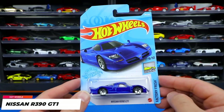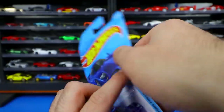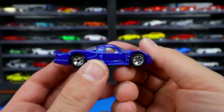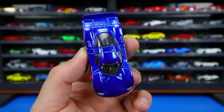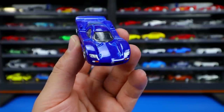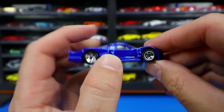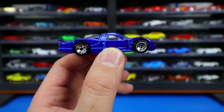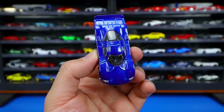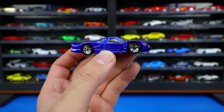The Nissan R390 GT1 from the Factory Fresh series — I've been looking forward to this one after seeing pictures online. Finally got it in hand and it's a very cool Le Mans car in a nice blue color. Great headlight detail on the front, impressive rear stamping with nice swooping aerodynamics. The wheel and tire combination is period-correct for this car. It reminds me of the McLaren F1, which is my favorite car of all time.